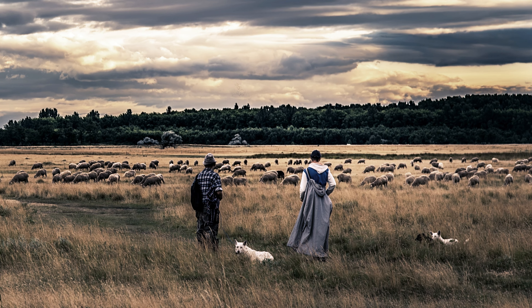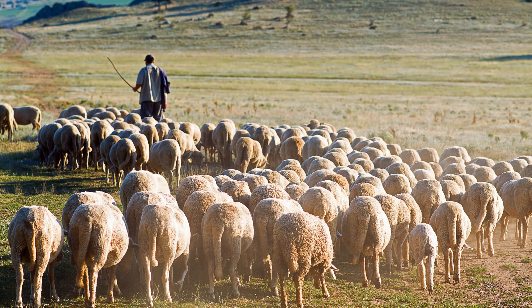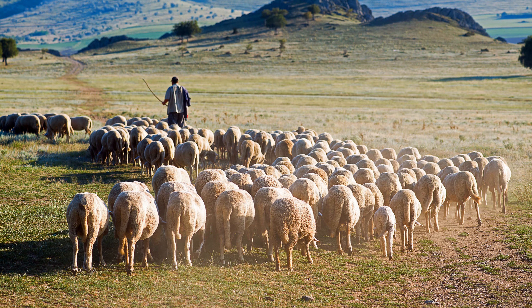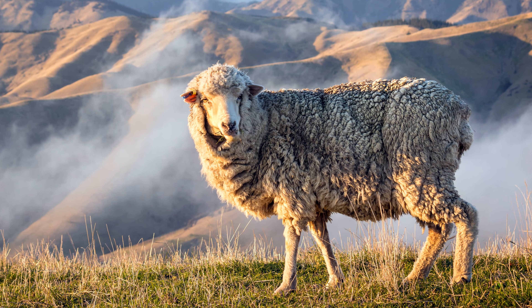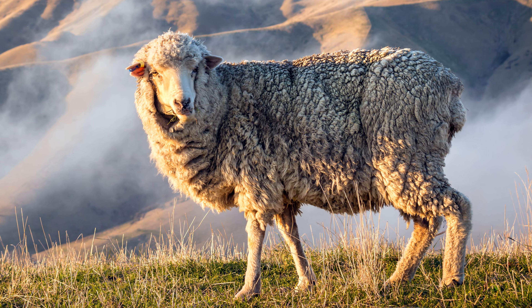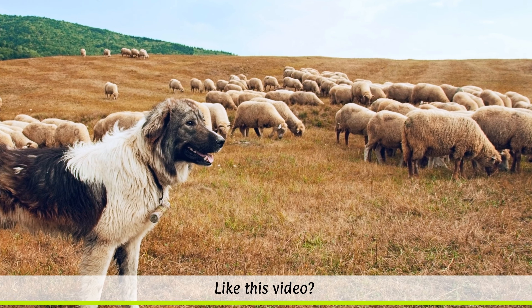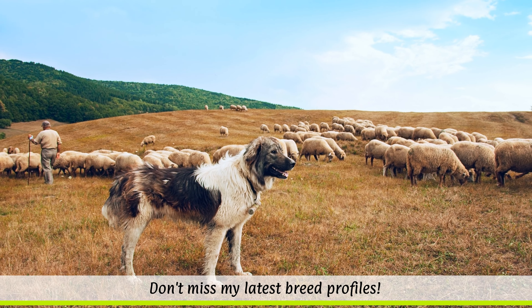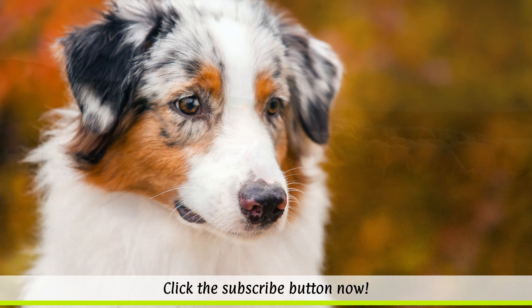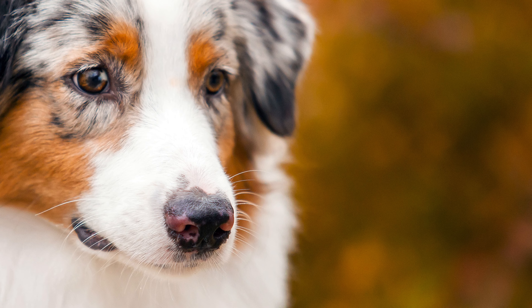History and origin of the Australian Shepherd. Around 1800, immigrants brought various European and Australian herding dogs with them to the USA. The dogs bred with the dogs of Basque Shepherds, who had also emigrated to the country. At this time, Merino sheep were being exported from Europe across Australia to America, and these Australian sheep were herded by Australian Shepherd dogs.